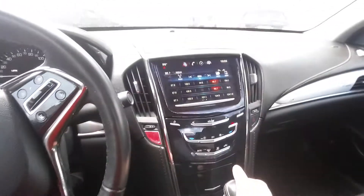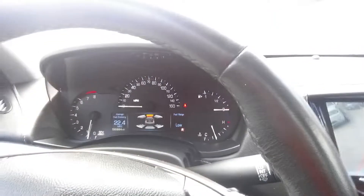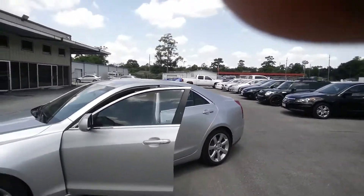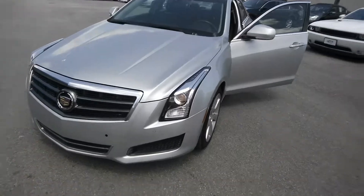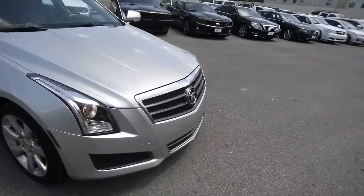This thing actually has a backup camera, which always helps. It also has sensors — you can see outside. There's a little scratch right there, but nothing major. You can also see the flood sensors on the bottom.